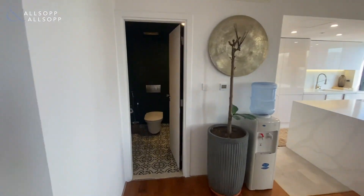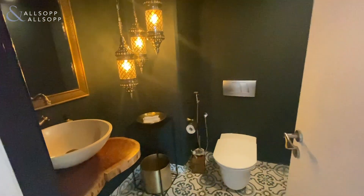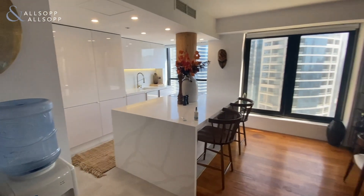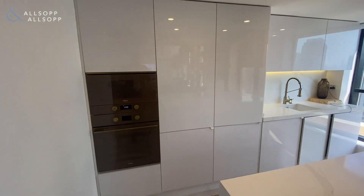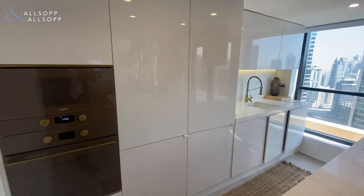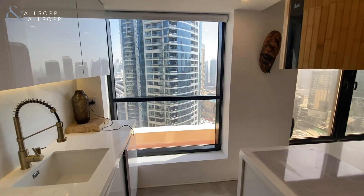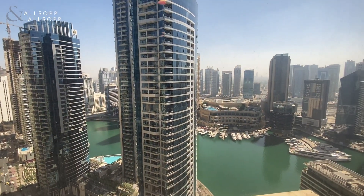Just to your left here is the guest bathroom. So what you'll notice is this is all fully developed, fully upgraded. Here on the left is the kitchen — again, fully upgraded, with fitted units as you come through. I've got the lights on in the kitchen, but actually you do get quite a lot of natural light coming from this side.